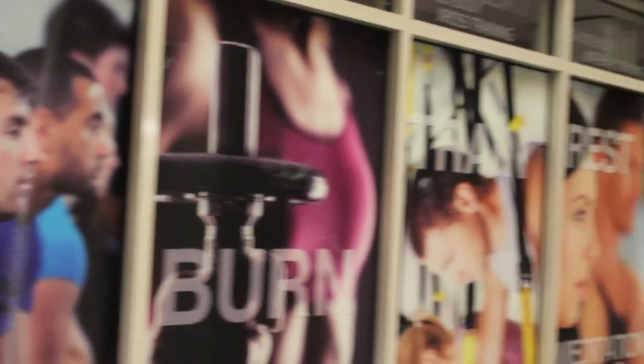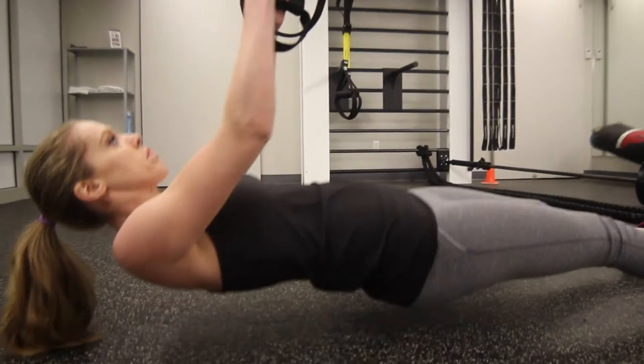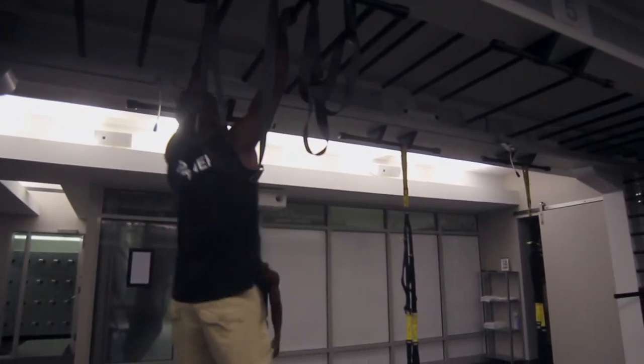CBXT is Complete Body's premier workout — it stands for Complete Body Cross Training. In one hour you can burn up to a thousand calories. Our workout is six stations, full-on high-intensity interval training. We use a Tabata method which is 45 seconds on, 15 seconds rest. We use a multitude of equipment to get you where you need to be. We also have an exclusive Queenex bridge, the only one in the city.